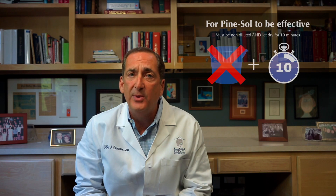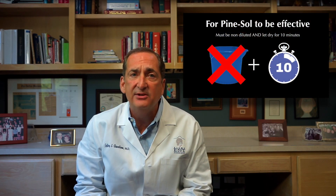I did not know that for Pine-Sol to work, it needed to be non-diluted and left to dry for ten minutes to be effective. I urge you to check your household disinfectants before you use them so that we may cease to continue this mistake.